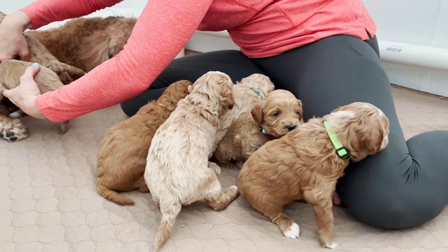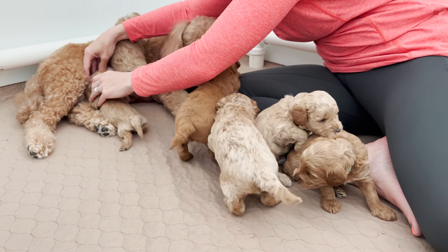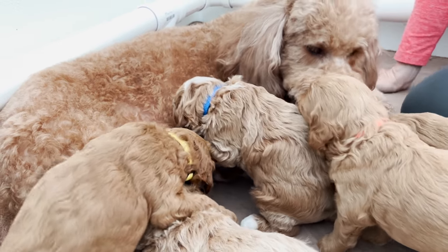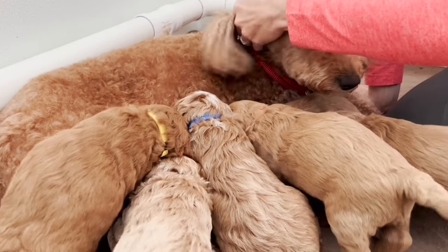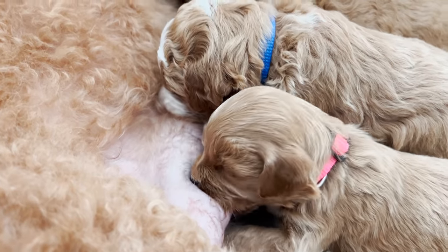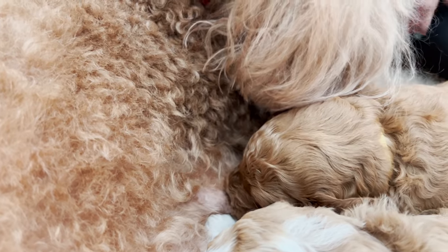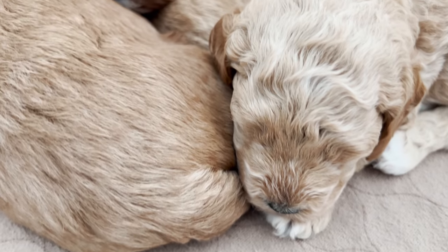After they have a nursing session, we are going to do some sound stimulation. At this point, when they're in the three to four week timeframe, we start doing sounds — the vacuum cleaner, some squeaker sounds today at different pitches, some louder than others. Then the last thing we're going to do is trim their nails. It's really important to keep those nails nice and short so that Zuri doesn't get any cuts while they're nursing, which could lead to infection.